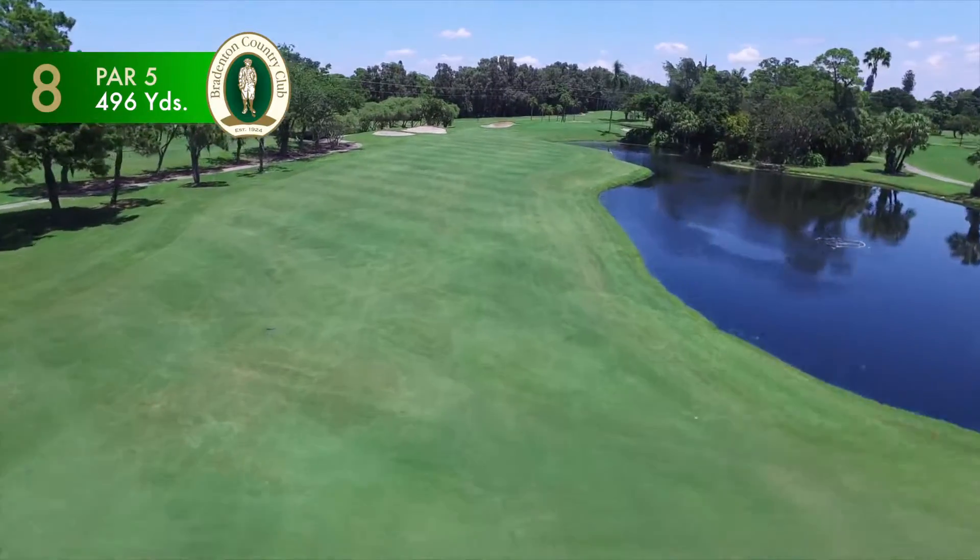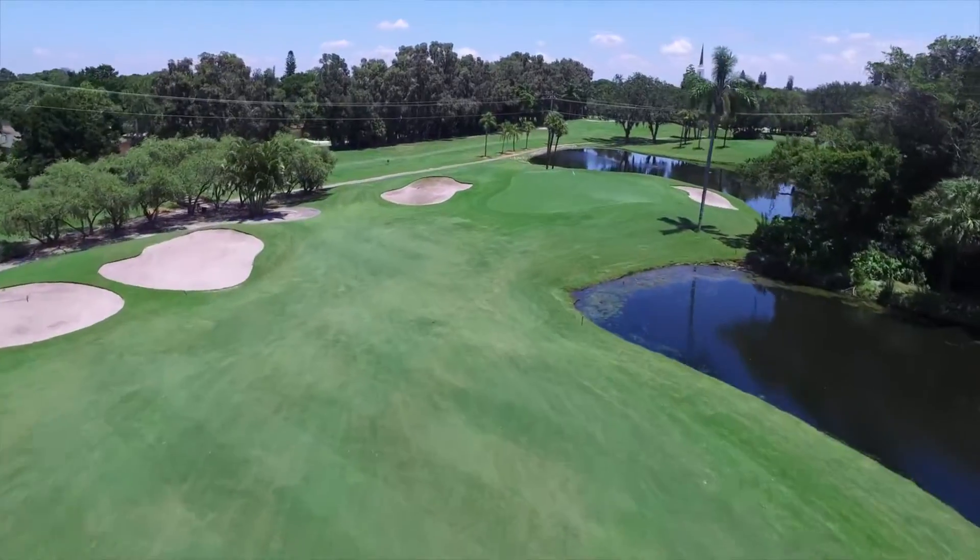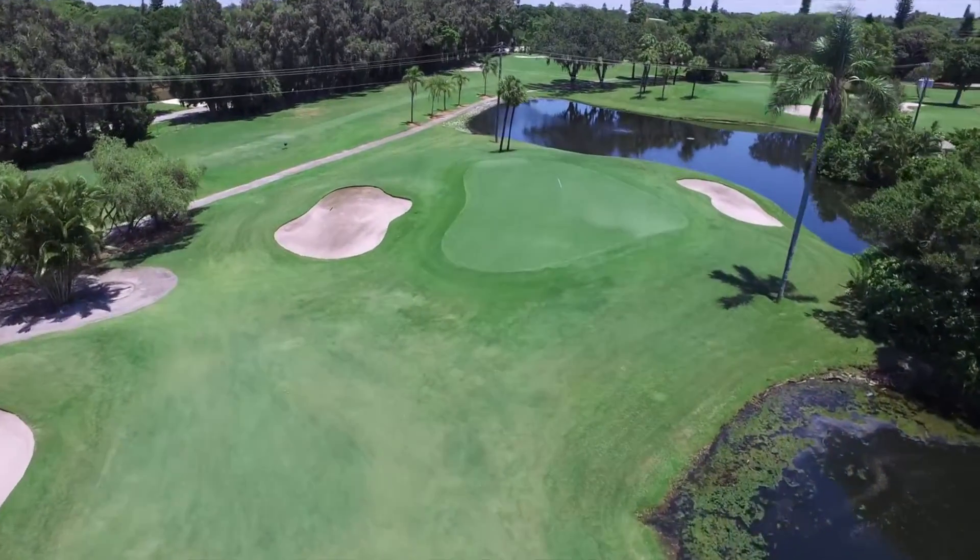This is not the longest par-5, but the green is highly protected by bunkers and water all around, making for a wide spectrum of possible scores.